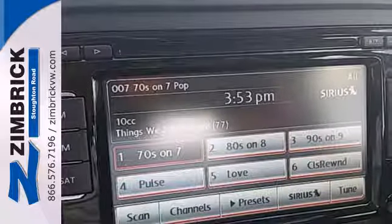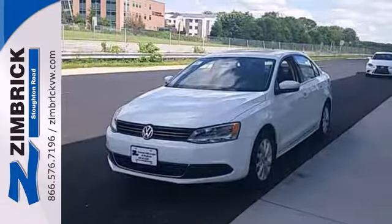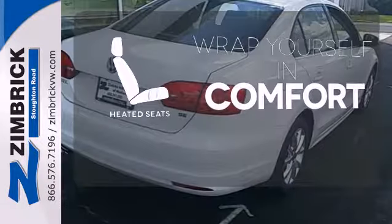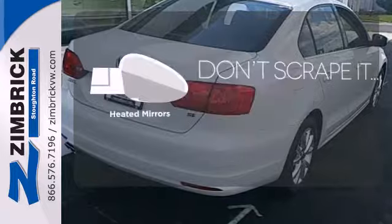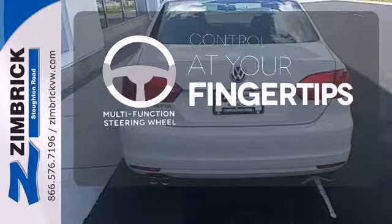It also has a tilt and telescopic steering wheel, variably intermittent wipers, and anti-lock brakes. Ward off the chills with heated seats. Avoid scraping snow and ice with heated mirrors. A multi-function steering wheel puts control at your fingertips.